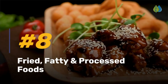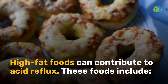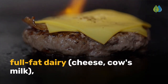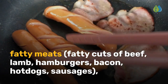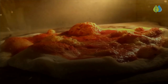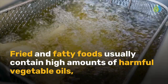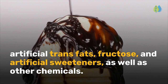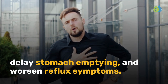Number 8: Fried, Fatty and Processed Foods. High-fat foods can contribute to acid reflux. These foods include deep-fried food, french fries, onion rings, full-fat dairy, cheese, cow's milk, fatty meats, fatty cuts of beef, lamb, hamburgers, bacon, hot dogs, sausages, processed snacks, beef jerky, potato chips, and other fast food like pizza and chicken nuggets. Fried and fatty foods usually contain high amounts of harmful vegetable oils, artificial trans fats, fructose, and artificial sweeteners, as well as other chemicals. These processed ingredients increase bacterial overgrowth, delay stomach emptying, and worsen reflux symptoms.